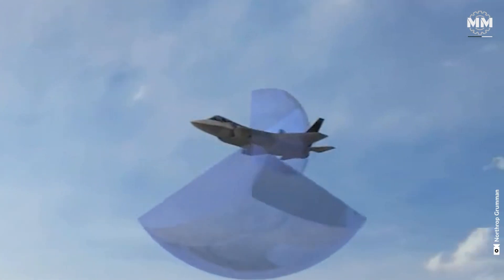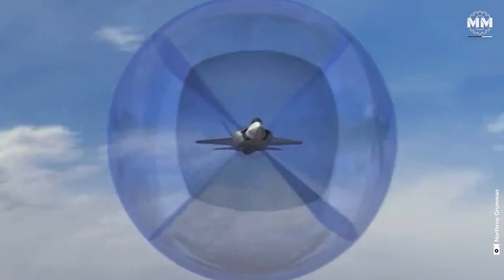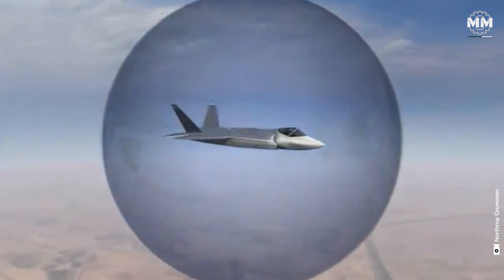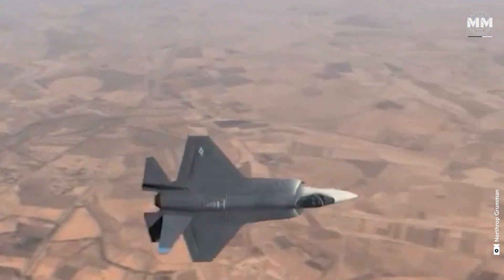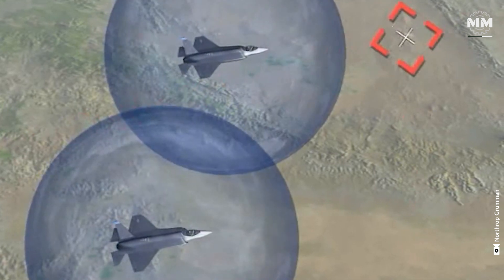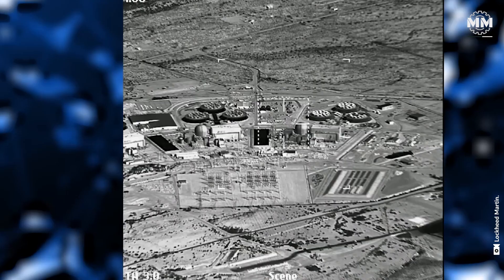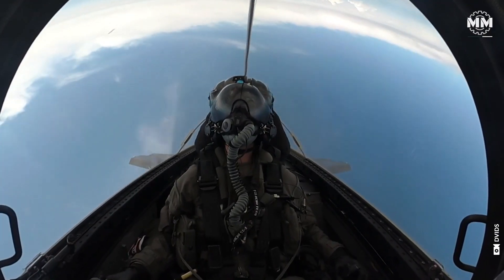Complementing the radar is the AN/AAQ-37 distributed aperture system, which consists of six infrared sensors positioned around the aircraft to deliver 360-degree coverage. This system provides missile launch detection, situational awareness and real-time infrared imagery directly to the pilot's helmet-mounted display.